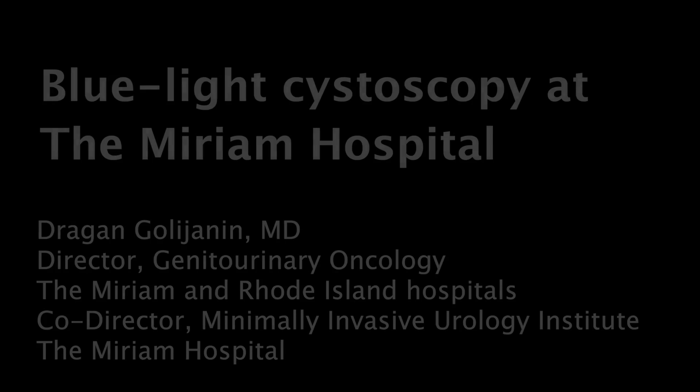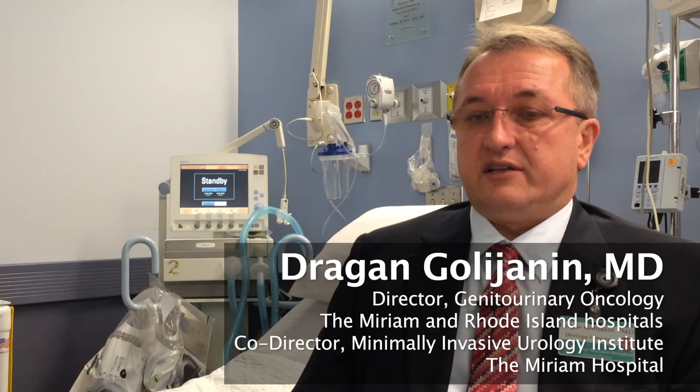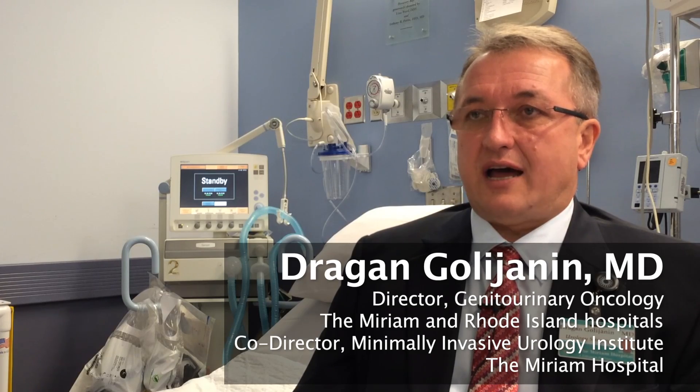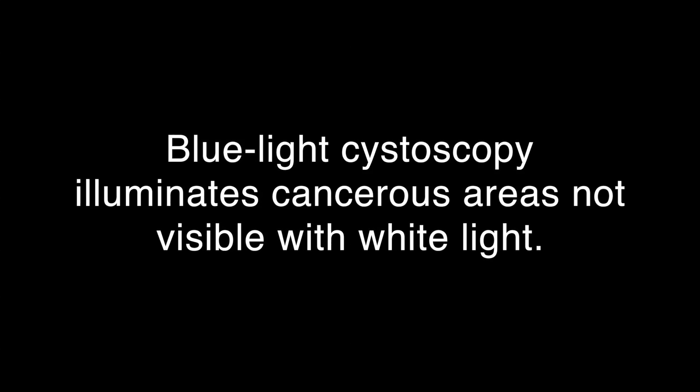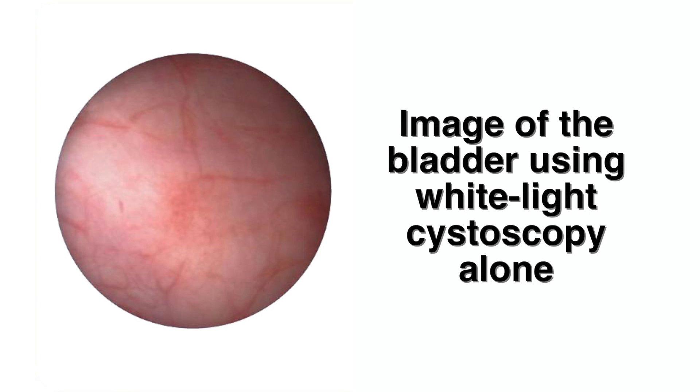Blue light cystoscopy is a diagnostic procedure that uses a special dye called hexaaminolevulinic acid, or HAL. These dyes have properties to be incorporated into tumor cells. With the appropriate wavelength in a blue light cystoscope, we can see tumors as red and normal tissue as blue.